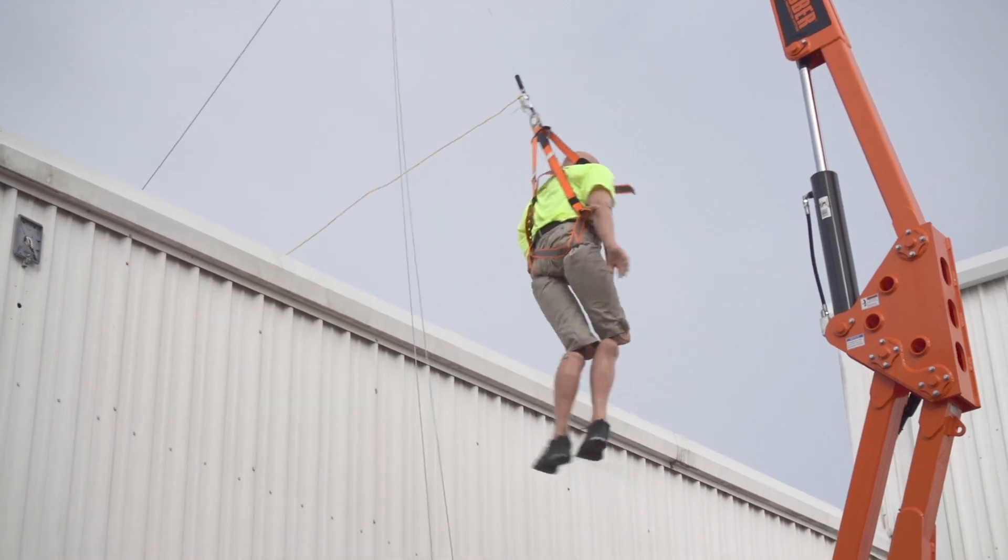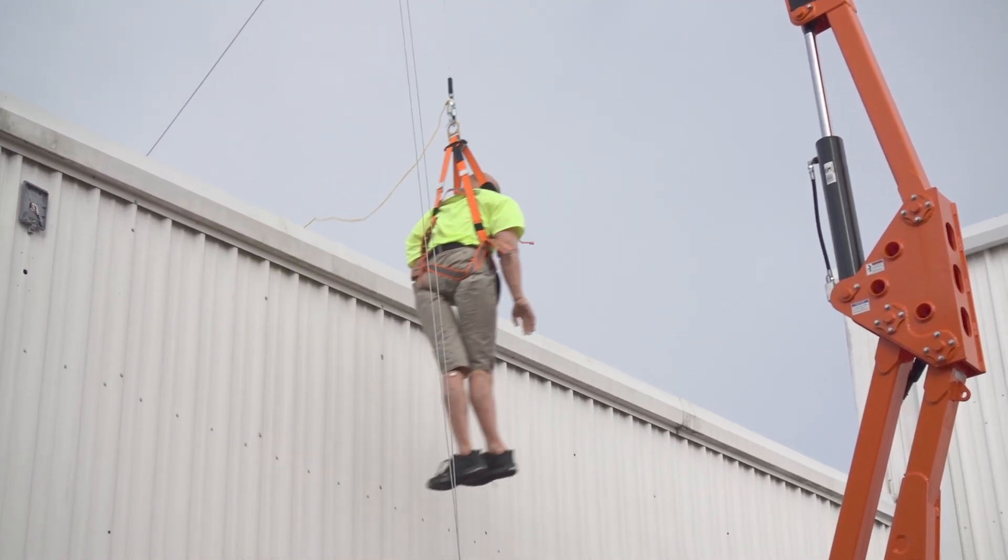Regarding rigid track versus lifeline systems — with the Grabber's boom extended, how much give is there during a fall? It's very solid. There is some give depending on the weight dropped on it, however with the Grabber we require the use of a Class B self-retracting lifeline, meaning the maximum arrest force is 900 pounds. Compared to a cable system, there may not be a lot of give, but looking at the forces it's probably very comparable. Even though it's a very rigid system, there is some give depending on the components you're attaching to it.